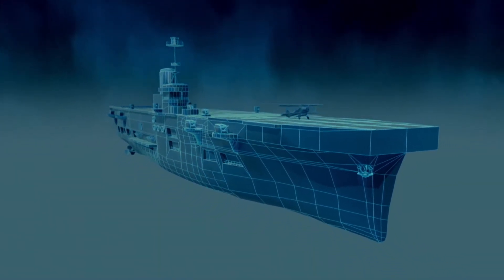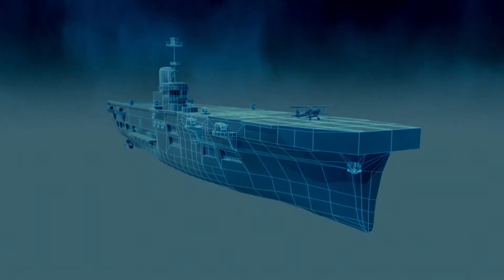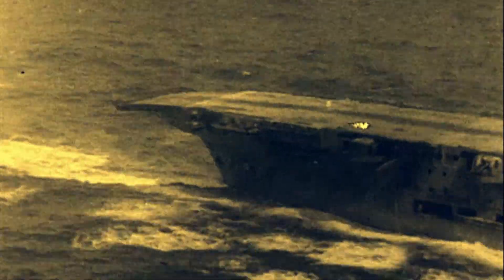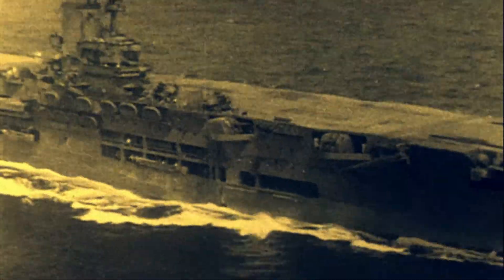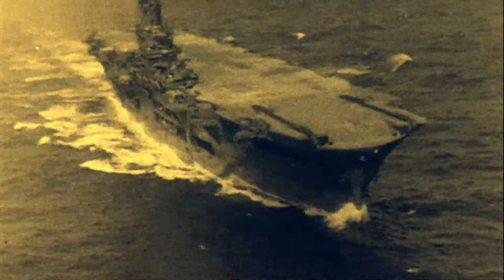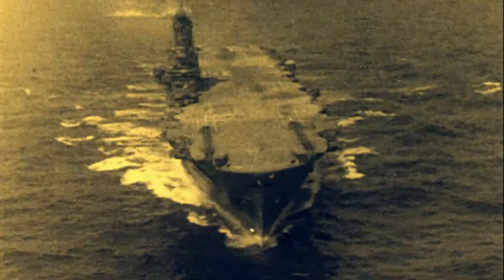HMS Ark Royal is launched in 1937. The Ark Royal is the mother of all modern carriers. Her island sits on her starboard side, allowing a long, clear flight deck. Her layout sets the template for every carrier to come, including the Nimitz.